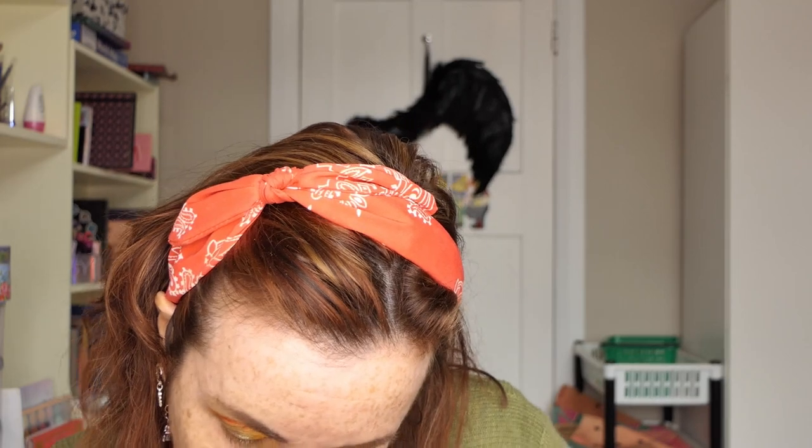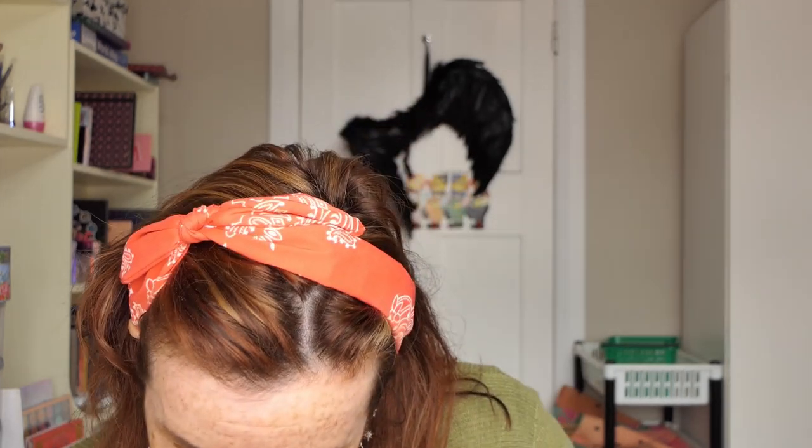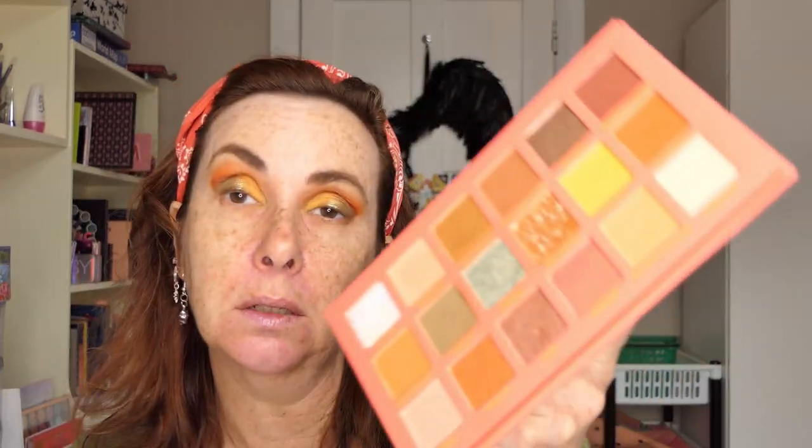I'm going to try Potter's Clay first in my crease, but I might end up going into the darker one. The outer area isn't dark enough so I want to get some good depth there. I'm going to go back into Sicily, which is the dark green. I had to blow off my palette because I had excess powder all over it — it blew off really easily. Now I'm going to go into Tea Party.